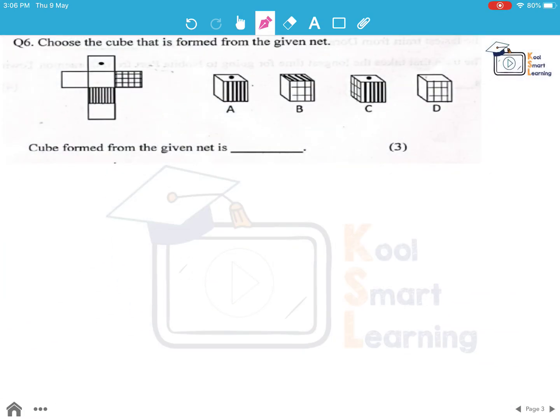Moving to the next question — choose the cube that is formed from the given net. This is the net which is given to us and we will fold it to form a cube.